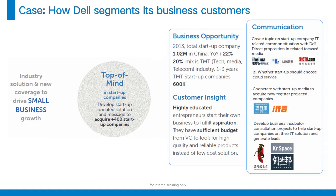Since we are talking about Dell, I'd like to also show a case that we used to work on Dell's B2B marketing. Within the B2B sales, you can see that the purchase process is getting more complicated.